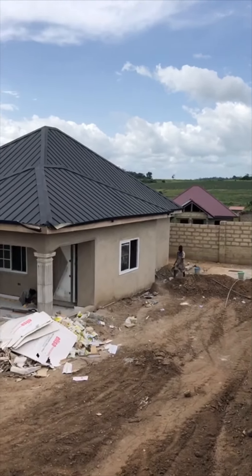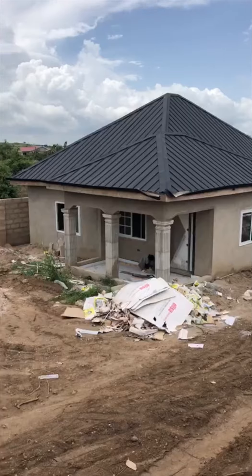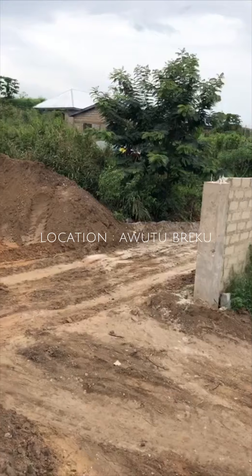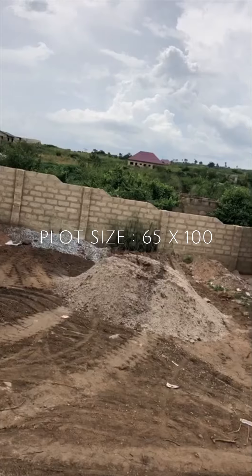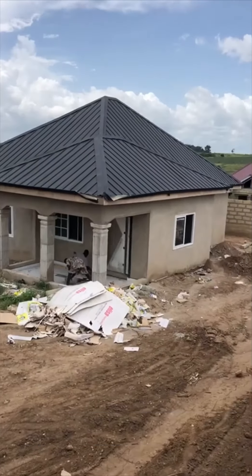Hello guys, welcome back once again to my channel. A good friend of mine is selling his two-bedroom semi-finished house located at Awutu Breku on the Kasoa Highway. The size of the plot is 65 by 100, located at Awutu Breku after Liberia Camp on the Kasoa Weneba Highway.